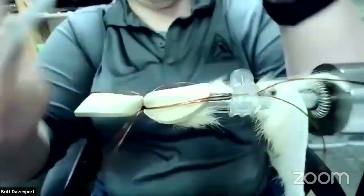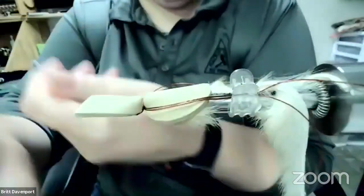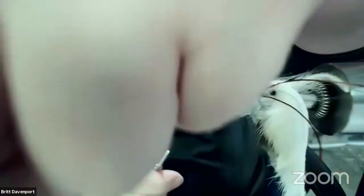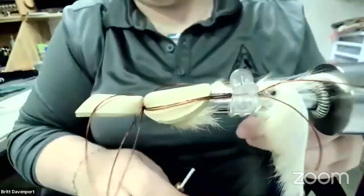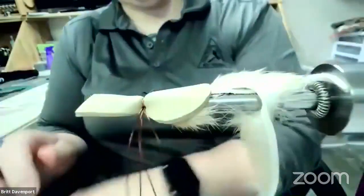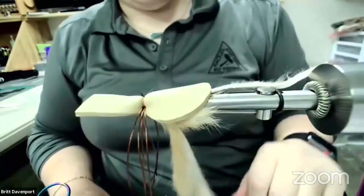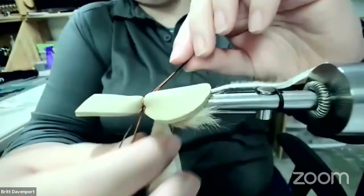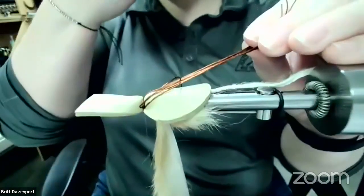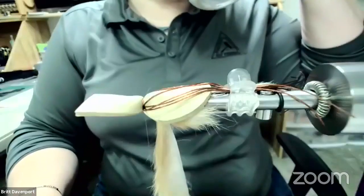Then go in and take some actual tighter wraps to secure them in. If you wanted, at this point you could add a little head cement to hold them in, but if you take enough wraps with enough tension you should be just fine. Now take the clip out, pull the remaining piece of rabbit hide down and pull all the legs back. Now I've got the hair clip — just clip those legs back. By leaving them longer you can keep them out of the way and trim them later.